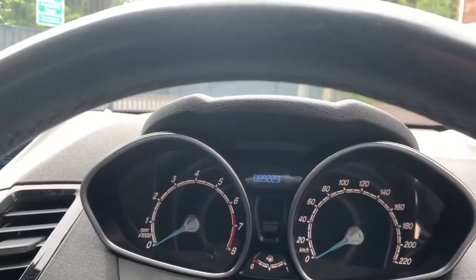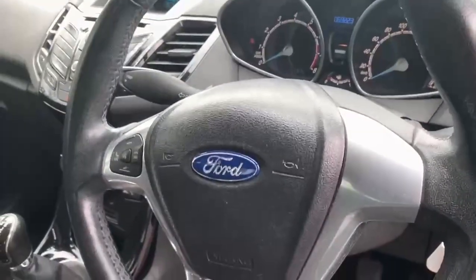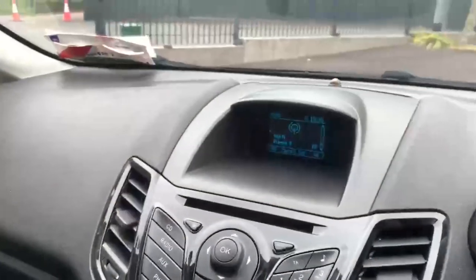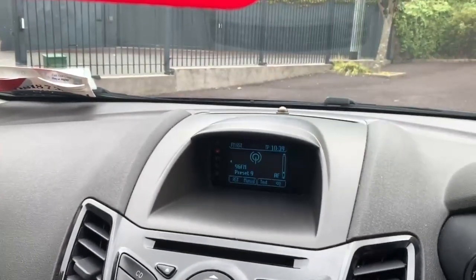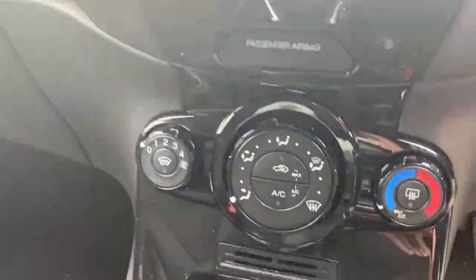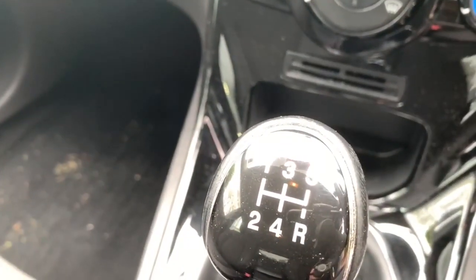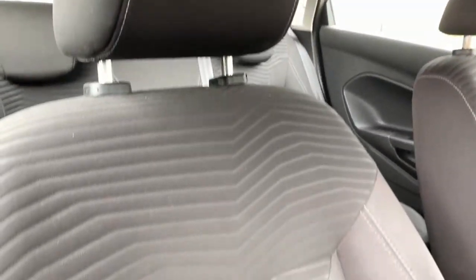You have an analog dash, a multi-function steering wheel, and in the middle you have your radio with all its settings, your climate controls, and your five-speed manual gear stick.